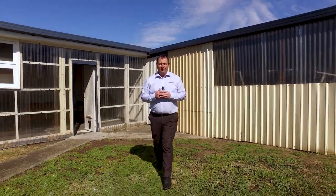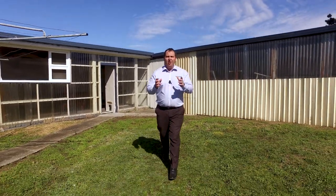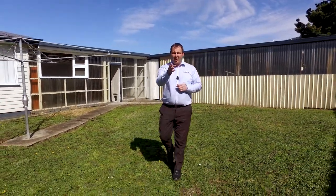This home has so much to offer with a 468 square metre level access block and a three-car garage. If you'd like to know any more, please don't hesitate to call me — I'm available seven days a week and I'm here to help.